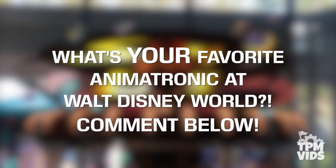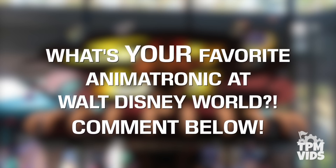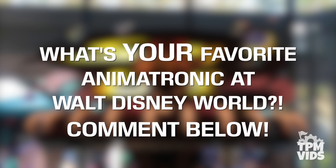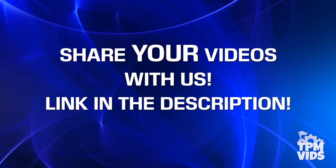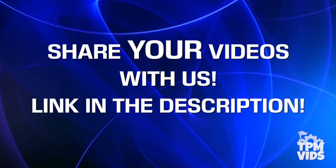So what's your favourite animatronic at Walt Disney World? Either from this list, or maybe one that was mentioned before or hasn't been mentioned at all — leave a comment down below and start a conversation. If you have any videos from the Disney parks that you'd like to share with us to be used in future videos, follow the link in the description below.